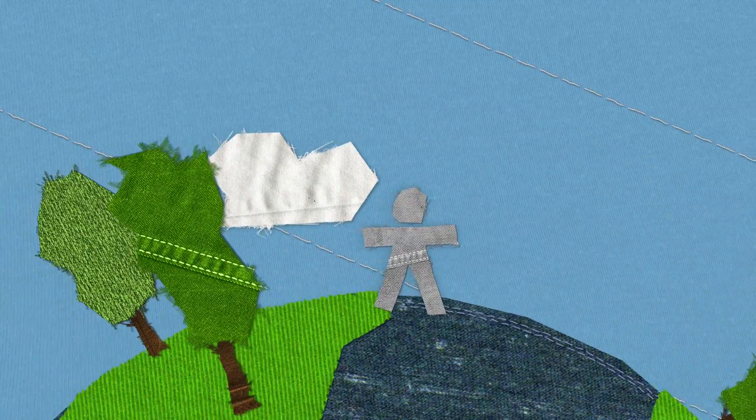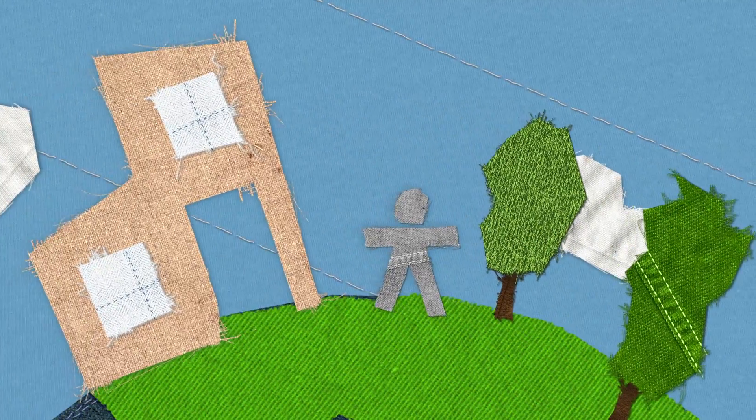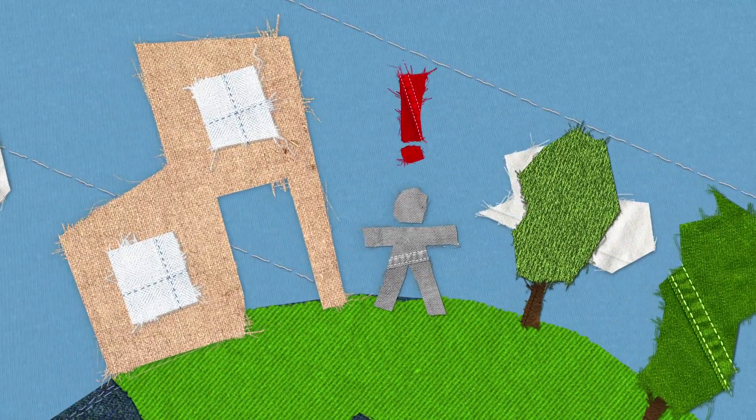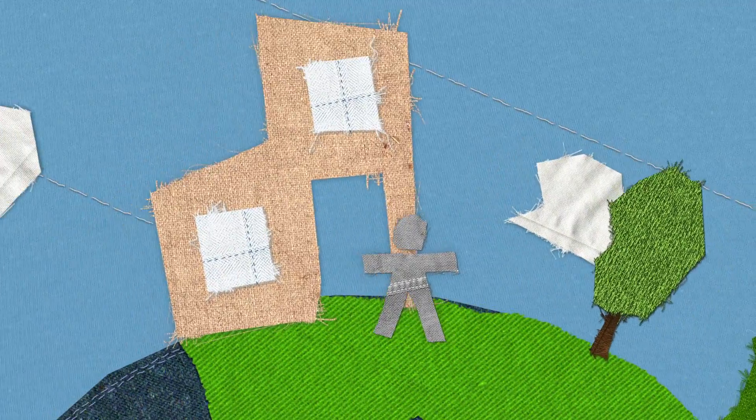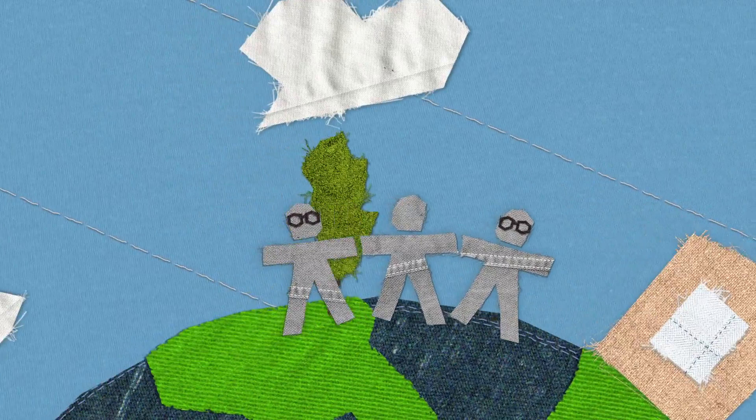There was a time when we were going round in circles, looking for better ways to lower our environmental paw print. Then we discovered a smart process created by the Cradle to Cradle Products Innovation Institute. They showed us how going round in circles can be a good thing.